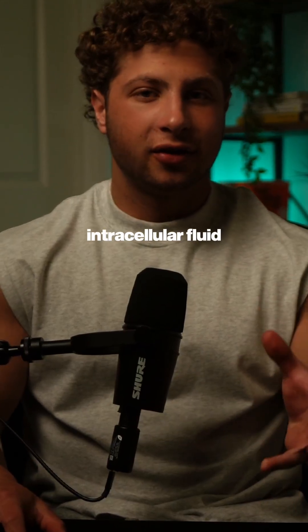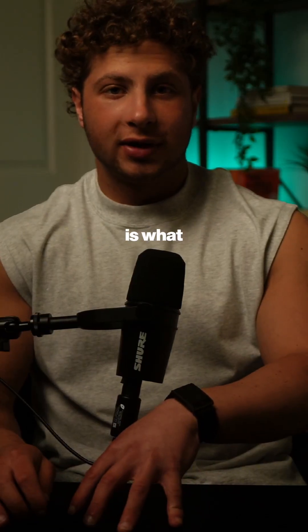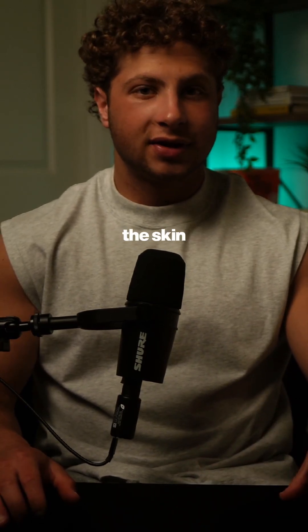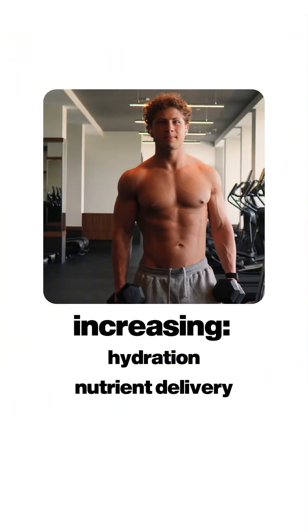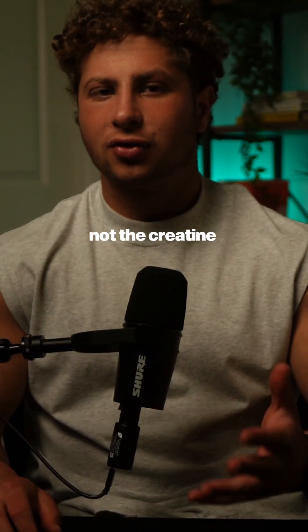Intracellular fluid is the water retained within the muscle, making you look bigger, rounder, and more muscular. Extracellular fluid is what people refer to when they say creatine makes their face fat or puffy — this is water outside of the cell, under the skin. Creatine does not increase extracellular fluid; instead, it pulls water into the cell, increasing hydration, nutrient delivery, performance, cognition, and more.